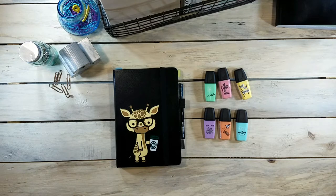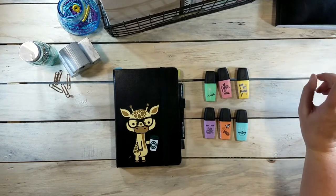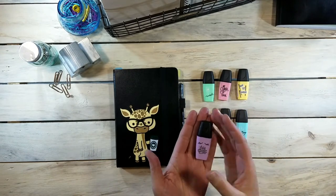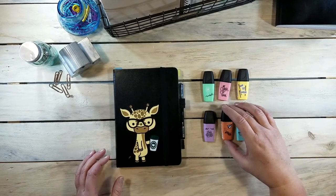Hi guys, this is Pam from Stationery Nerd. I got something in the mail today and I just needed to show you how adorable they are. These are the Stabilo pastel highlighters, but look at how little they are — they're so tiny and they've got these little inspirational sayings on them.